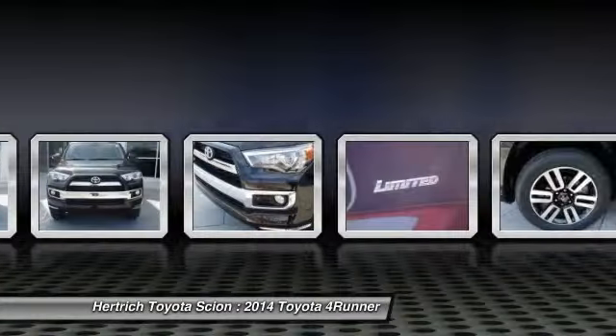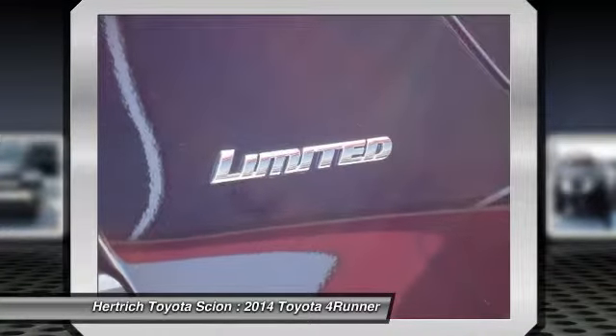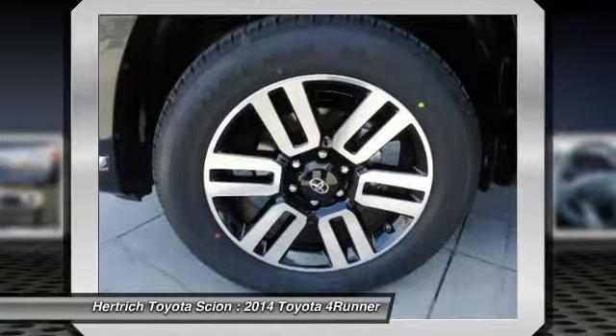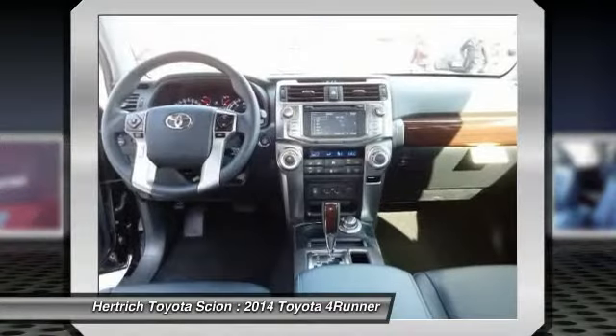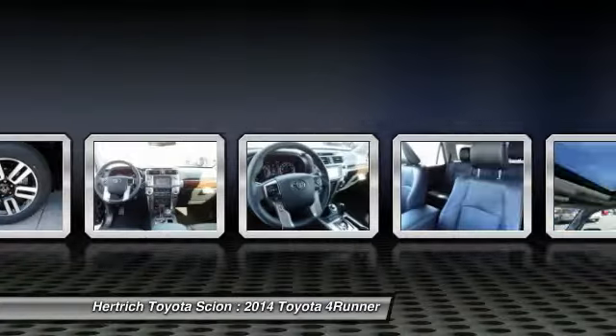Intricately stitched leather and ergonomic design seats are among the details in which test drivers say the Toyota 4Runner is in a league of its own. Put away your phone and focus on the road — your new vehicle has navigation.